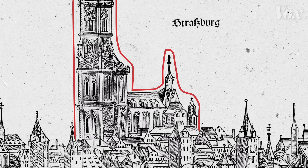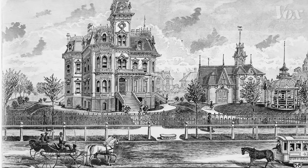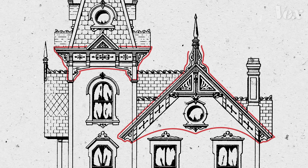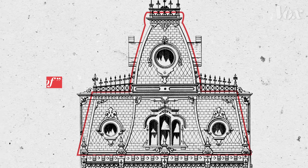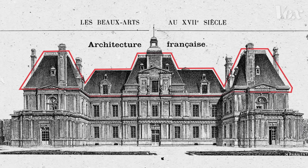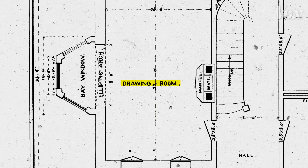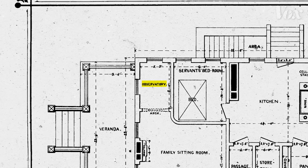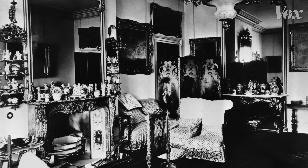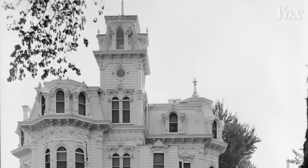Borrowed from medieval Europe's Gothic architecture, these houses were designed to be imposing and make a statement. They were a mismatched combination of towers and turrets, ornate gingerbread trim, and sloped bloated roofs called the Mansard Roof, which drew from the French imperial style. Inside was a maze of rooms like parlors, drawing rooms, libraries, and observatories — places that were often unoccupied, with the curtains drawn to keep out sunlight, which could damage the clutter of heavy, expensive furnishings. Spooky, right?